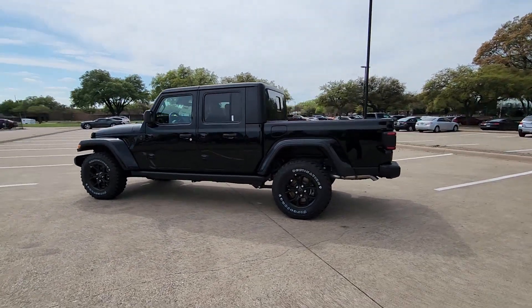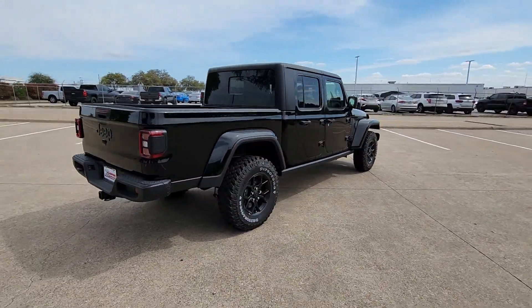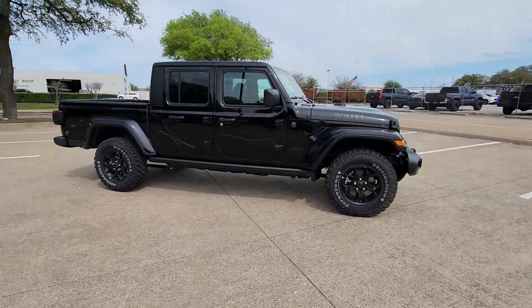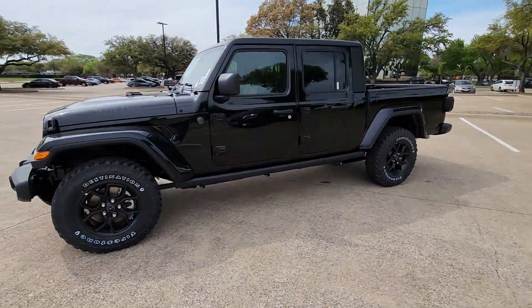Here is a wonderful 2024 Jeep Gladiator. Enjoy a view of this trail-ready Jeep Gladiator, the mid-size pickup designed specifically for off-road exploring. Tech-savvy and incredibly versatile, this fearless adventure machine is ready to take you on the road less traveled in comfort and style.